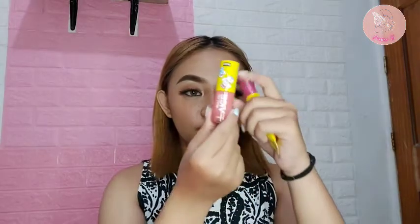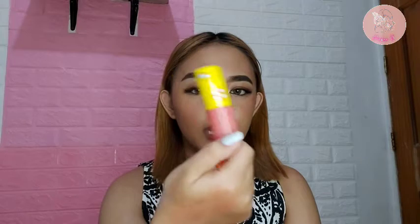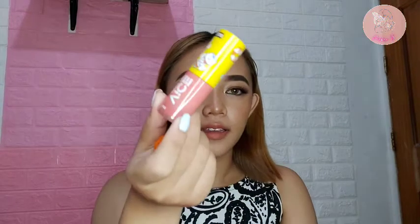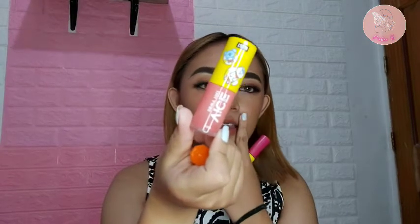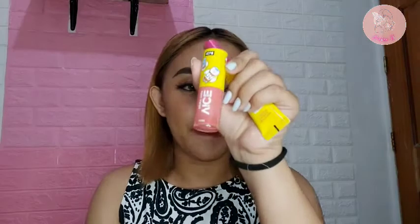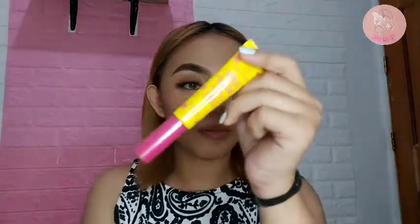And this one — feeling ko underrated tong tint na to. I've tried this, it's in the shade Fresh Nude. Subtle lang yung tint nya, pero hindi sya namumuo sa gitna — covered nya yung lips mo, and dewy talaga sya. And this one I haven't tried yet, pero quite popular din sya on TikTok, that's why I bought it. It's still sealed.